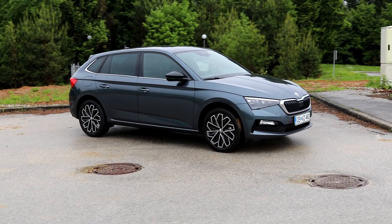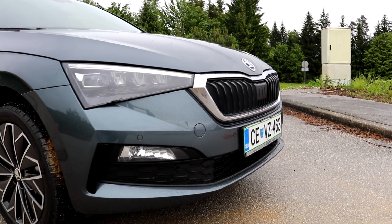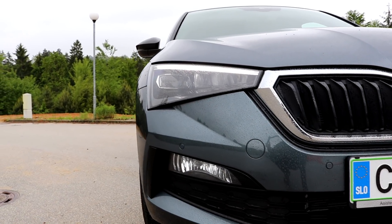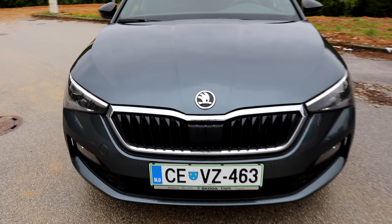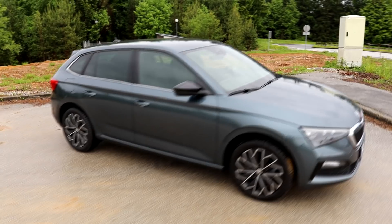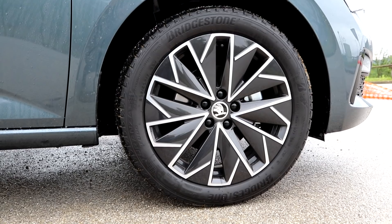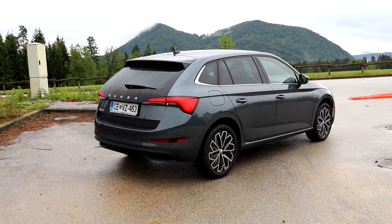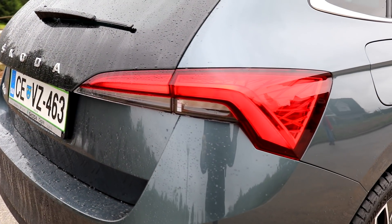That modern Škoda front mask is now slightly more curved. They did forget about anything but a straight ruler when designing the headlights. Škoda's profile reminds me of a small estate. The rear is much more attractive, especially with its funky rear window. I smell some Volvo V40.